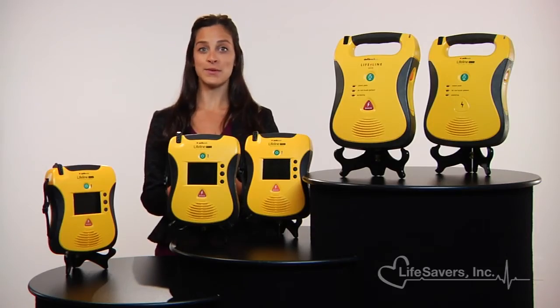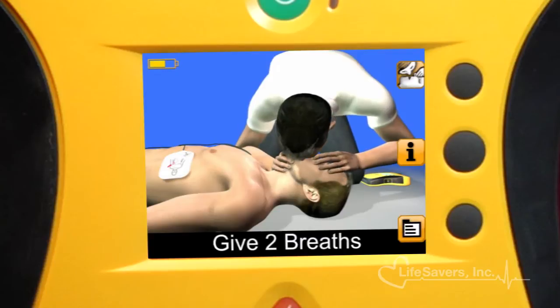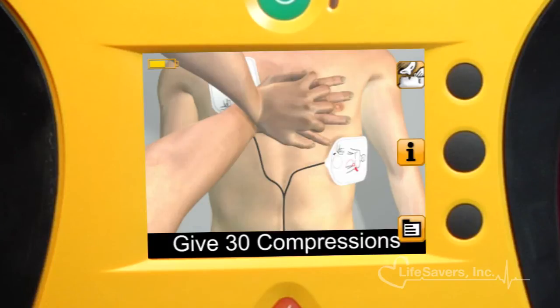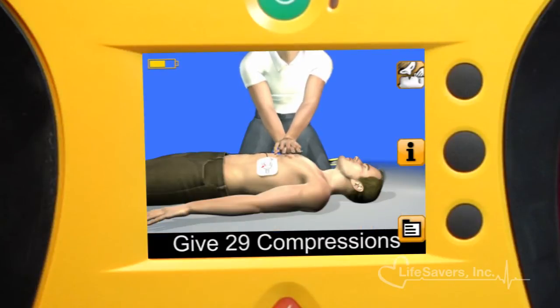The View also allows the user to choose compression-only CPR or compressions with rescue breathing. It also features a built-in metronome that counts out the beat to assist you in achieving the proper compression rhythm.